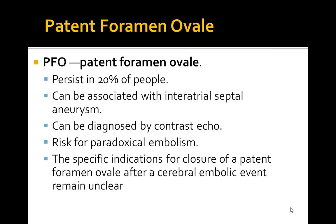Now let's talk about patent foramen ovale. This is persistent in 20% of people. It can be associated with interatrial septal aneurysm, can be diagnosed by contrast echo, and there is a risk of paradoxical embolism. The specific indications for closure of a patent foramen ovale after a cerebral embolic event remain unclear. The key clues to focus on are the association with an interatrial septal aneurysm and paradoxical embolism.